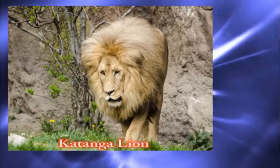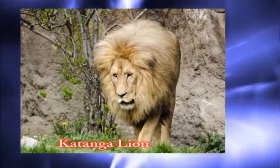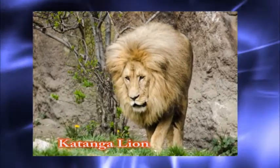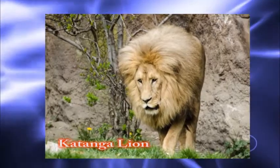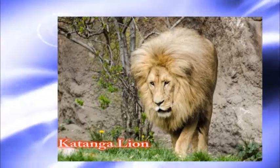Number three: the Katanga lion, also known as the Southwest African lion. It lives in southwestern Africa. There are 29 lions of this subspecies. Their prey includes zebras, buffalo, warthogs, and large animals.